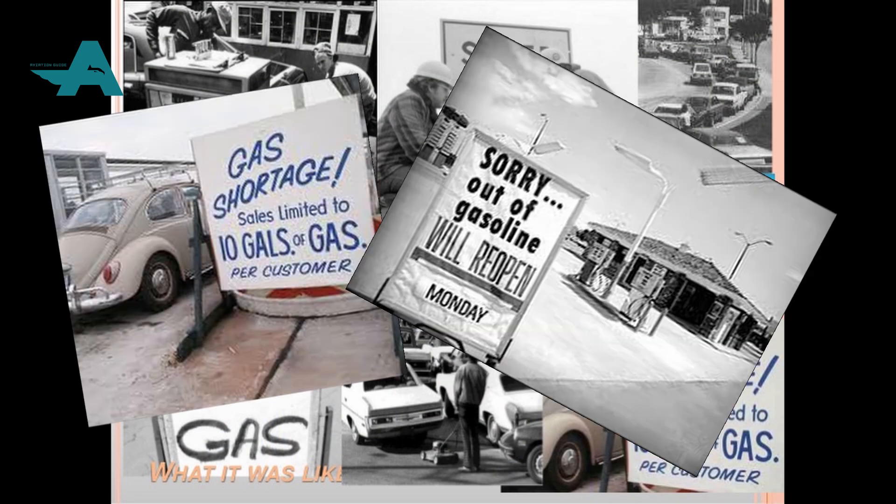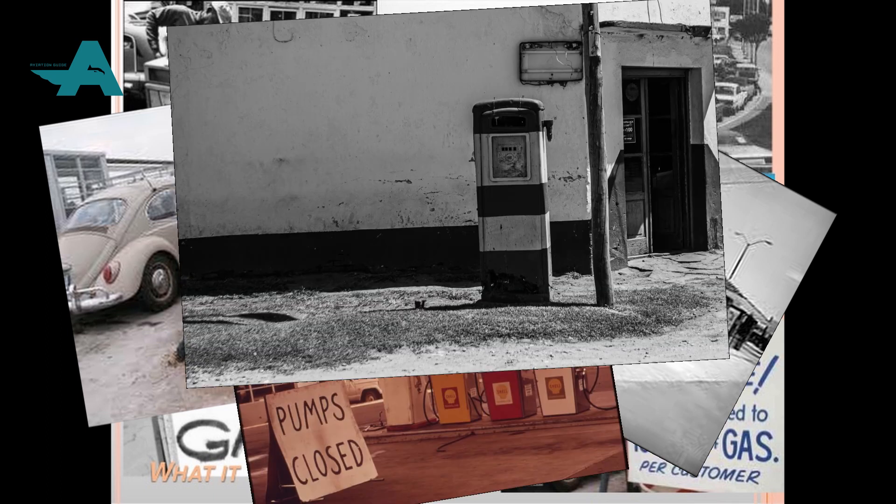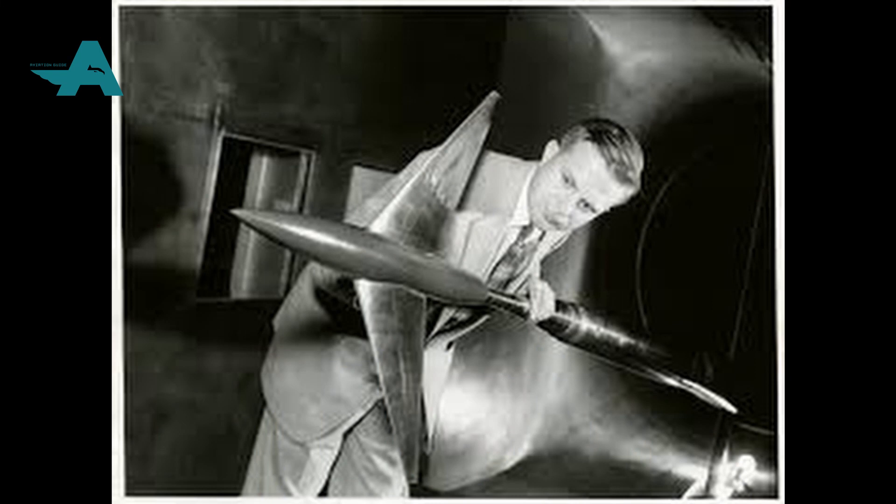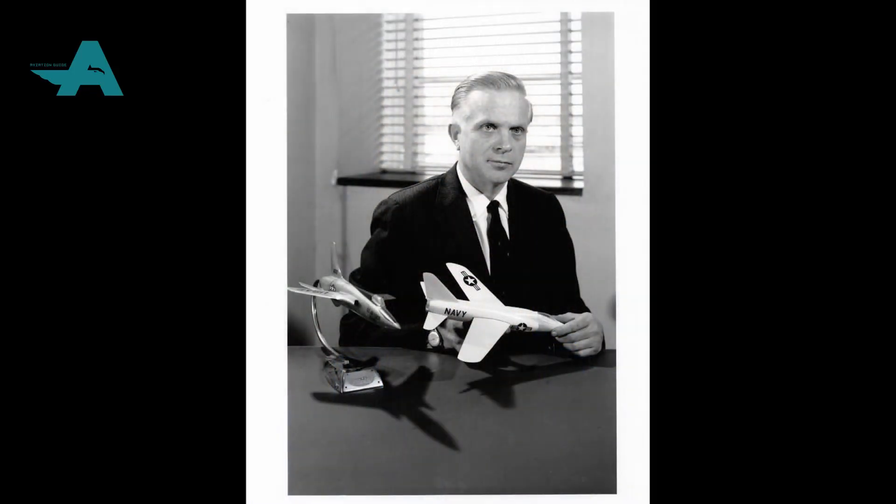The development of winglets as we see them today started during the 1973 oil crisis. The Arab states put an oil embargo on the United States for providing aid to Israel during the Yom Kippur War. This caused oil prices to skyrocket, forcing engineers to get creative to reduce fuel consumption. Richard Whitcomb paid lots of attention to this problem. Parts of his inspiration came from birds that curled their wing feathers up while gliding to achieve more lift. So he got to work testing this theory and found that it worked exactly as he expected.